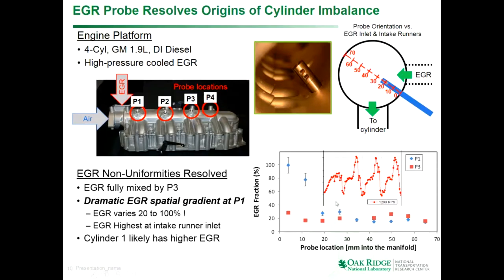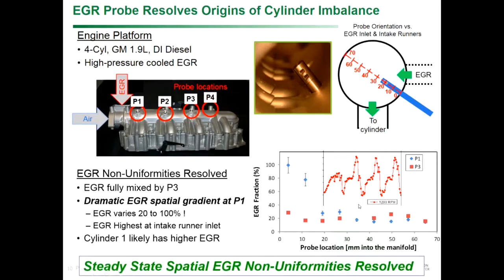This is where that earlier four-cylinder data came from — cylinders one, three, four, two. It seems to be well mixed by cylinders three and two, but there's evidence in the trace that cylinder one was not well mixed and could be highly EGR-enriched, which could lead to the cylinder-to-cylinder combustion non-uniformity we observed. This is CO2 versus crank angle — evidence of steady-state EGR spatial non-uniformities and the origins of these cylinder imbalances.